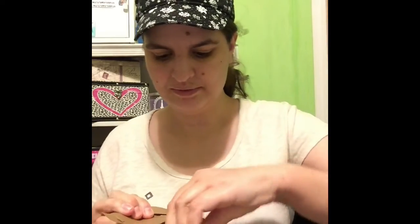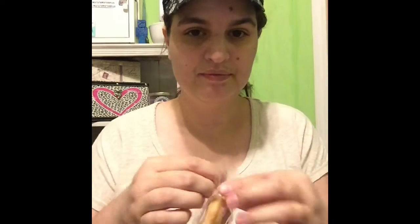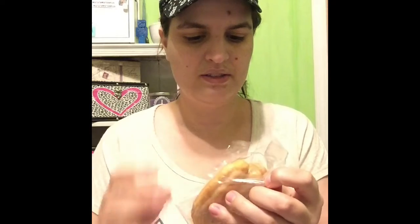Next we have Honey Buns. These are pretty decent size. Good for snacks, when you're traveling, or just to throw in your purse or book bag. They're also probably good heated up. They're not bad.